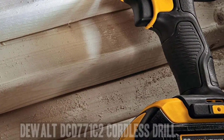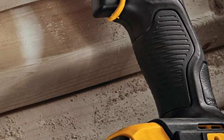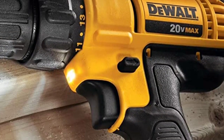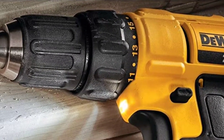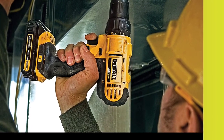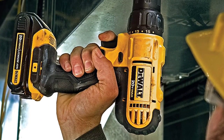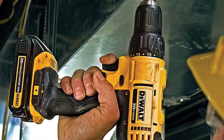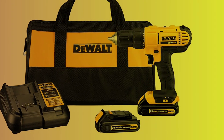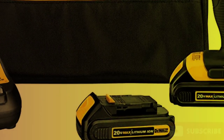Number 3: DEWALT DCD771C2 Cordless Drill. The DEWALT 20V Max Cordless Lithium-Ion 1/2-inch Compact Drill Driver Kit is a powerful and versatile tool, perfect for both DIY projects and professional use. The drill is compact and lightweight, making it easy to handle and maneuver in tight spaces. The 20V Max Lithium-Ion battery provides plenty of power with a long run time, and the high-performance motor delivers 300 unit watts out of power for heavy-duty applications.